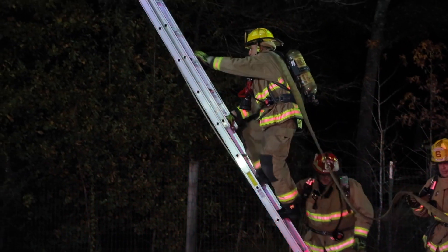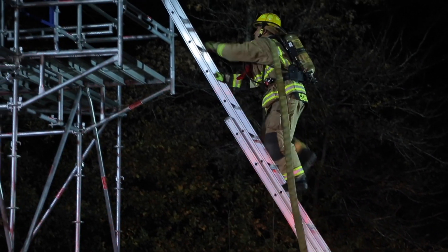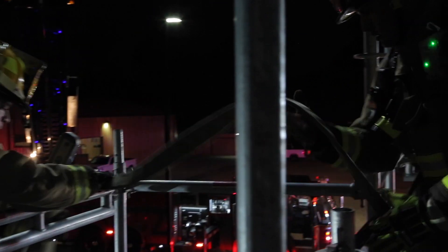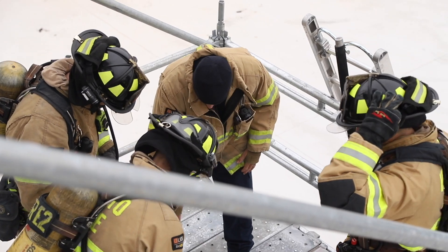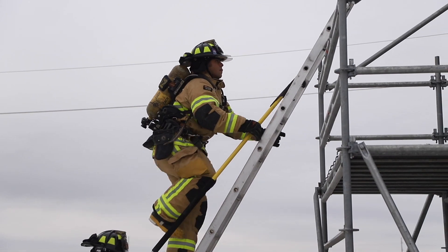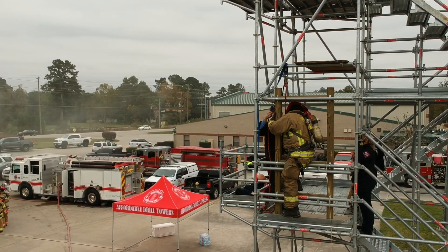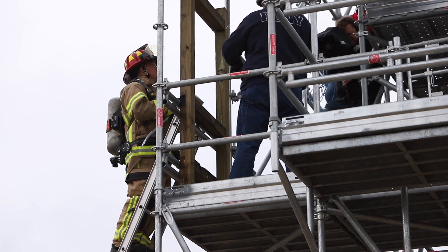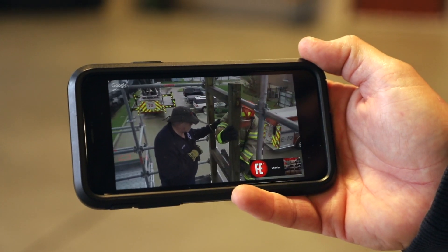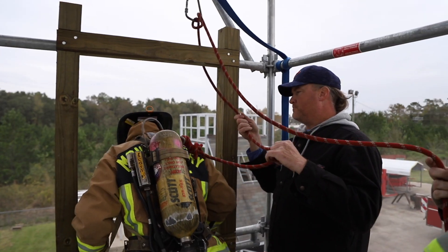In addition to ground ladder operations, the balcony also offers the opportunity to advance hose lines from a ground ladder into a structure. Make your Affordable Drill Tower even more realistic by adding the optional second balcony instructor's platform. Now you can perform simultaneous rescues from balconies on different floors. Consider having the optional window prop installed on your Affordable Drill Tower, which is very similar in size to the window opening in the Denver drill. Now you can enter from a ground or aerial ladder through an elevated window, advance a hose line through the window, and even perform rescues and do window bailouts.